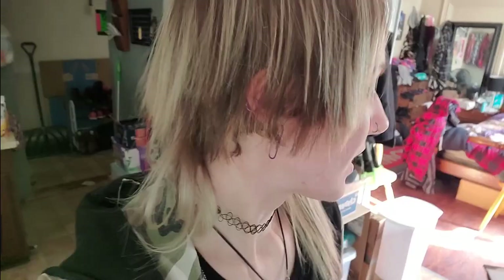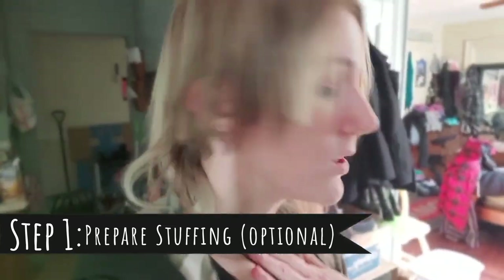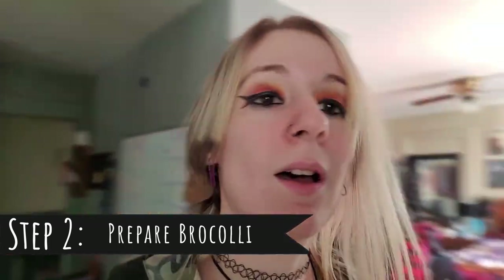Hey Padawans! Today I felt like making chicken divan, so we're doing that. I'm going to have the recipe down below as per usual and probably upload it to Discord at some point. First up we're making stuffing, so we need to get everything prepared. We have water boiling for the stuffing — I love stuffing, so I have to put it in everything. We're also going to be boiling some water for frozen broccoli. You can use fresh broccoli, but I use 10 ounces of frozen broccoli instead.